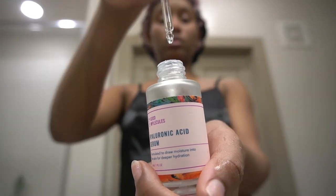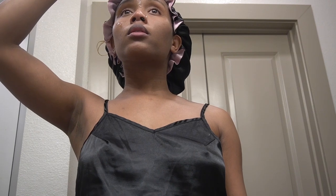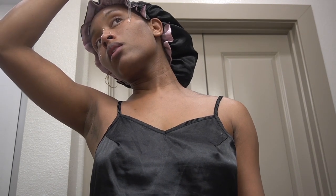Next I wanted to lock in the moisture from my mask, so I'm taking my hyaluronic acid from Good Molecules. I love this stuff and it's very affordable — everything will be linked down below. I really just took my hands and made sure it got good into those pores and everywhere I needed it to go.